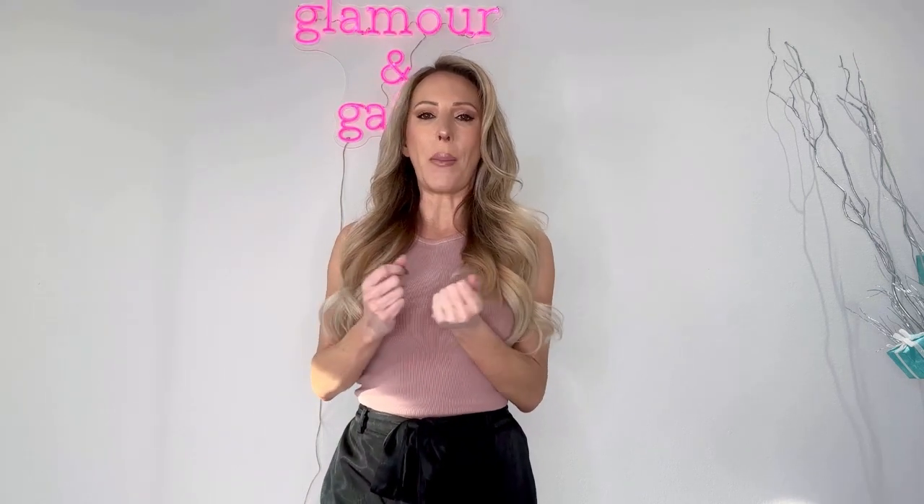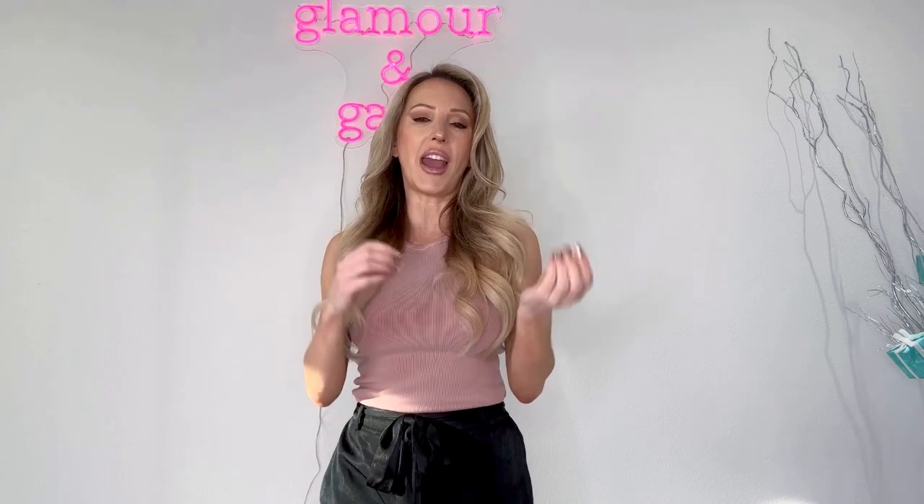They're such a versatile pant — cargo pants can be worn casual, they can be dressed up. The pair I'm wearing today are Lovers and Friends, and what I liked about them is they're kind of satin, they've got a really nice silky feel, so they're really comfortable. They obviously have pockets, which is kind of part of the staple of a cargo pant.